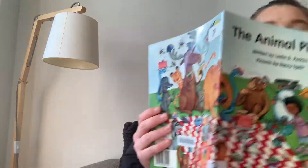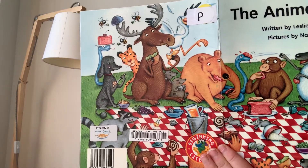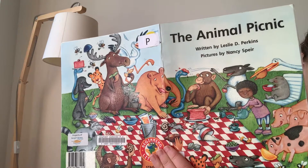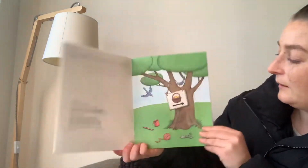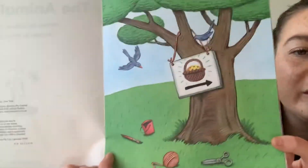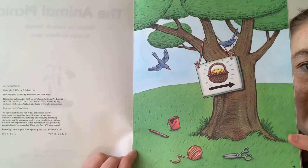I might actually open it up so you can see that huge drawing there of The Animal Picnic. Let's start. The Animal Picnic. No words, just a picture. What do you think is happening in that picture?